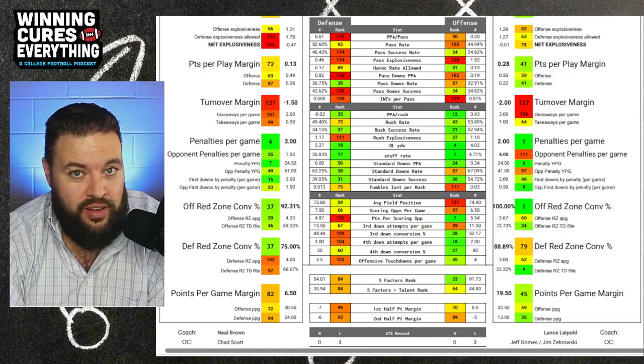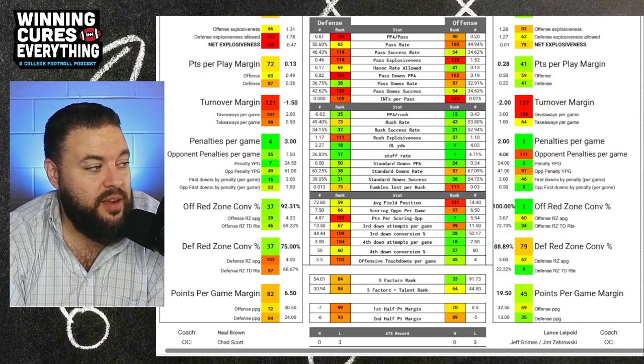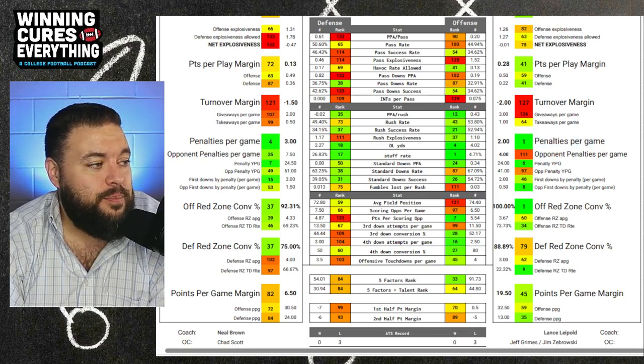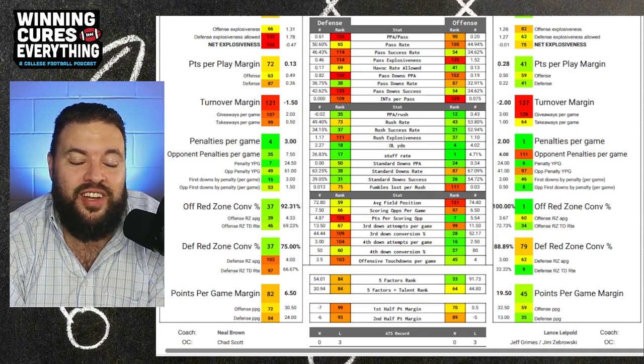Both teams are really good at limiting penalties. West Virginia is number four, Kansas is number one in that category. Kansas is not as good at drawing penalties, though.